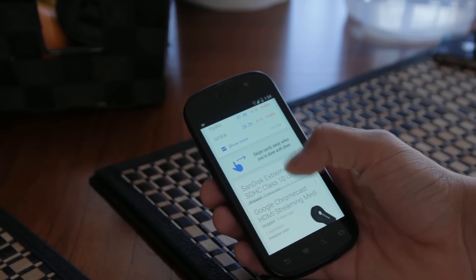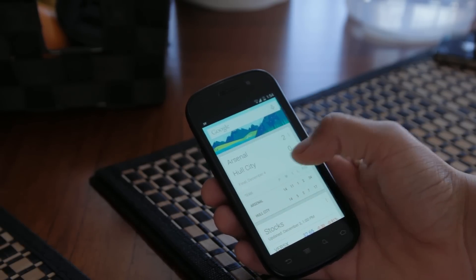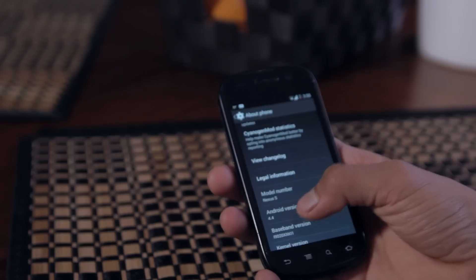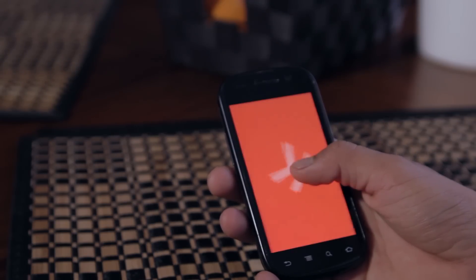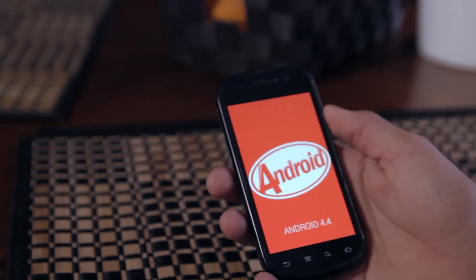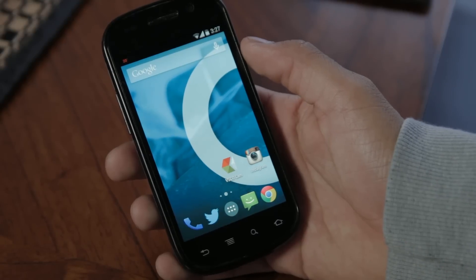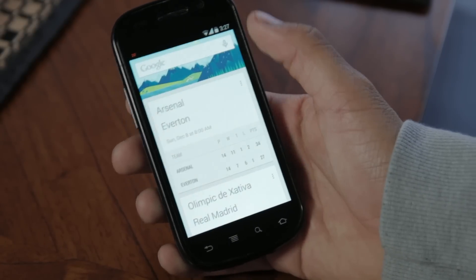CM11 is Android 4.4 KitKat and it's just super smooth on the Nexus S — it's like it has a whole new life again. Previously I was running Ice Cream Sandwich on it and it was crap. The phone would lock itself up every now and then, but with KitKat I haven't had any problems besides a lag every now and then, which is really expected on an old device like this.